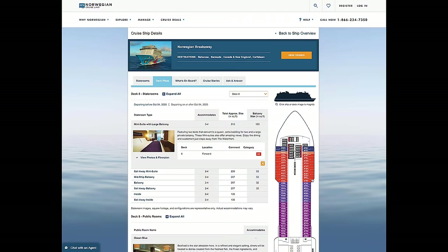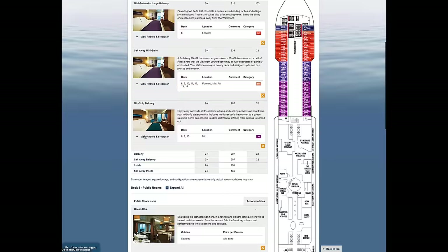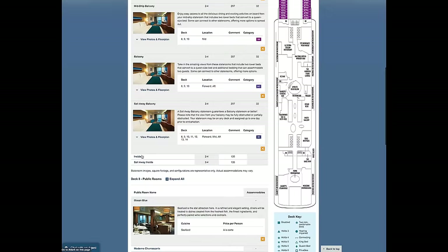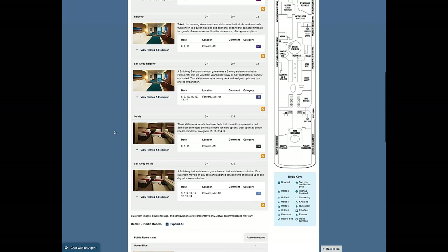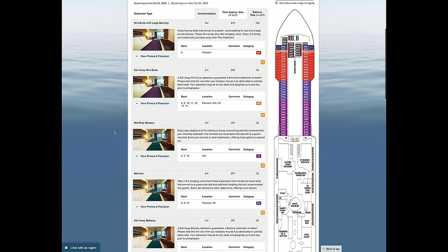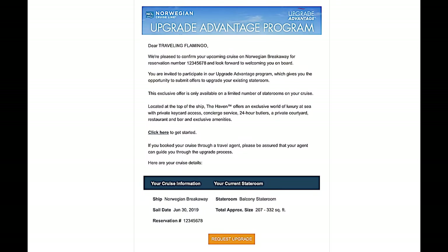So on NCL Cruises, you can bid to upgrade, which is called the Upgrade Advantage Program, and it lets you maybe get an upgrade on your stateroom type to another one. This will be based on stateroom availability, so we don't think all cruises will have this option. For our cruise, we had started with the lowest price sail away balcony, and that means that NCL will pick the room for you — it's not a guaranteed room. But we were guaranteed a balcony room.